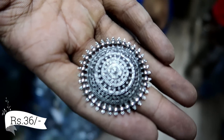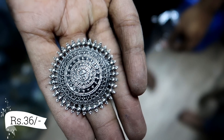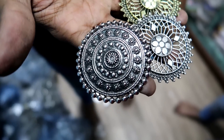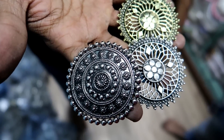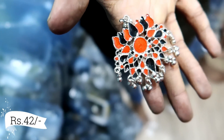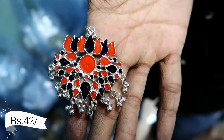Now I am showing you the ring collection which is just 36 rupees. You will also get a variety of rings — gold and oxidized, silver oxidized, or the Afghani collection.